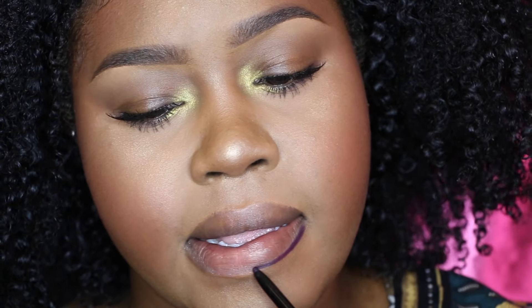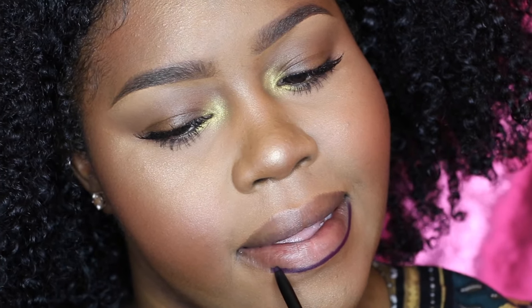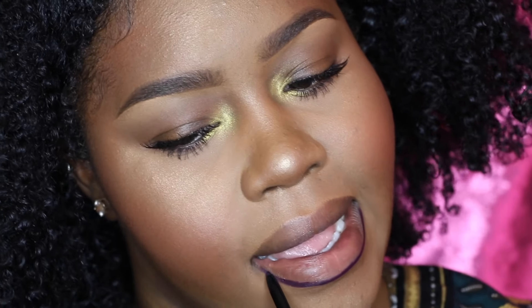So I always start off with nice, exfoliated, moisturized lips. You don't want dry lips when putting on lipstick — that's just a big no-no.